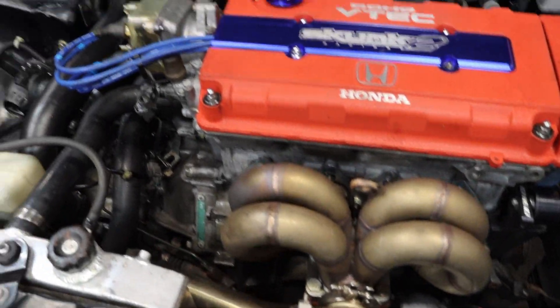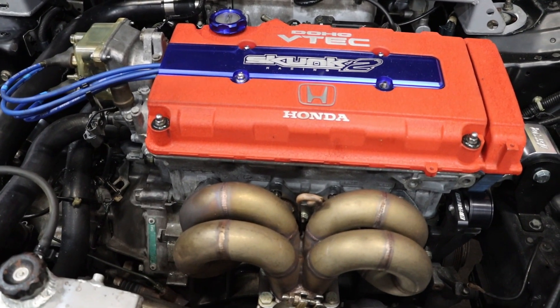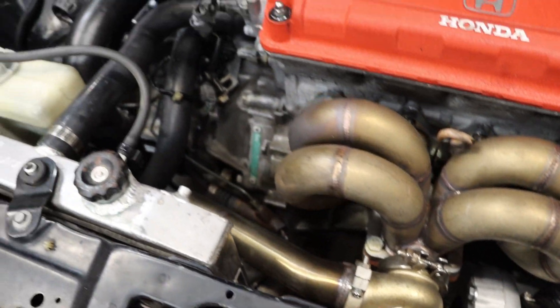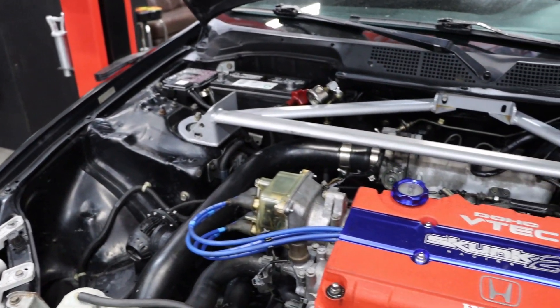Kind of tell me what's going on, bro. It's just a stock block, ARP head studs, GT3582 turbo, ID1000 injectors, and it's only 15 pounds. Should make like 350 horsepower on E85 — good corn.